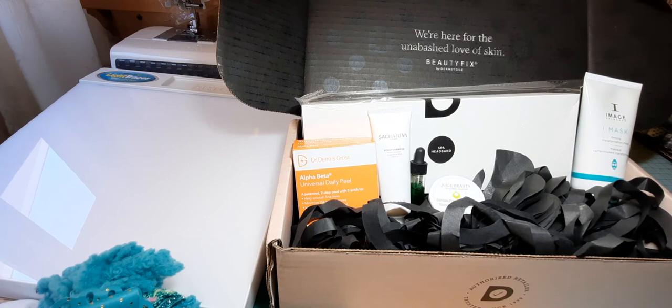So if you haven't subscribed, make sure to click that bell to receive notifications for upcoming videos and tutorials. So this particular video is on the unboxing of the Dermstore February 2021 Beauty Fix.